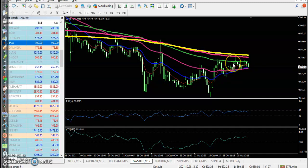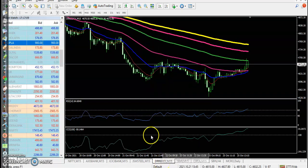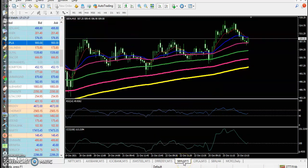JSW Steel — no trade opportunity. In the small time frame, price is running in a downtrend and not able to break the 200 exponential moving average. Same condition here — clear downtrend, no trade opportunity.